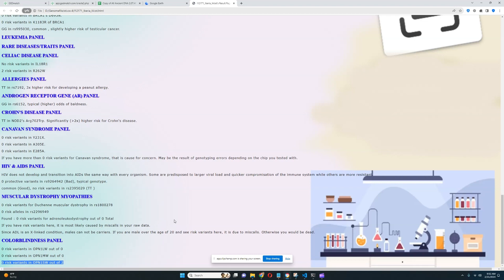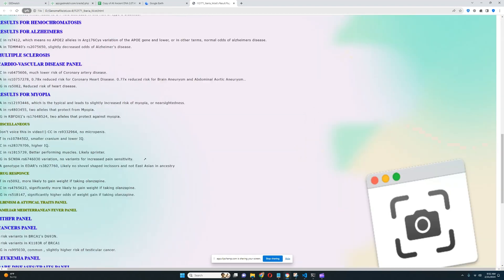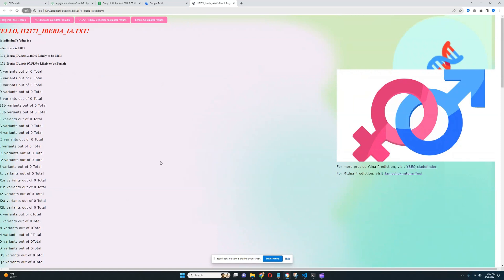That's pretty much all there is to this genome. Thanks for watching my video until the end. Leave a like and subscribe if you enjoyed it, and you can download this file in 23andMe format from the link in the description of the video. Goodbye.